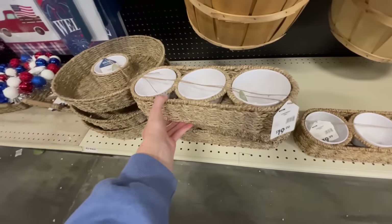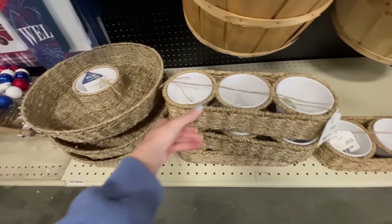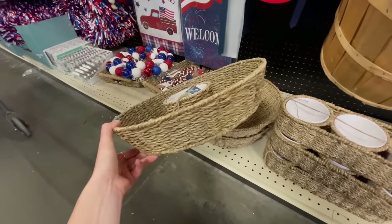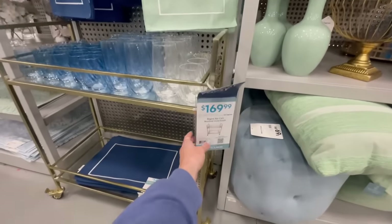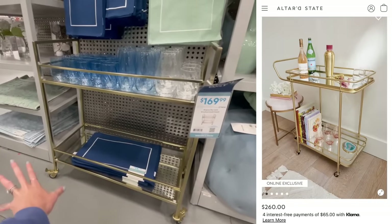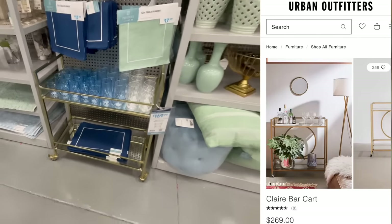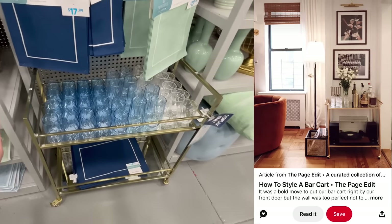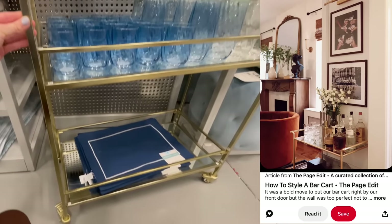These little condiment trays are so cute — $20 and great for summertime entertaining or chips and dip. This mirrored bar cart is also kind of cute at $170; it reminds me of something from Anthropologie. It'd be perfect in a corner of a living room if you don't have much kitchen counter space and want a little bar area.